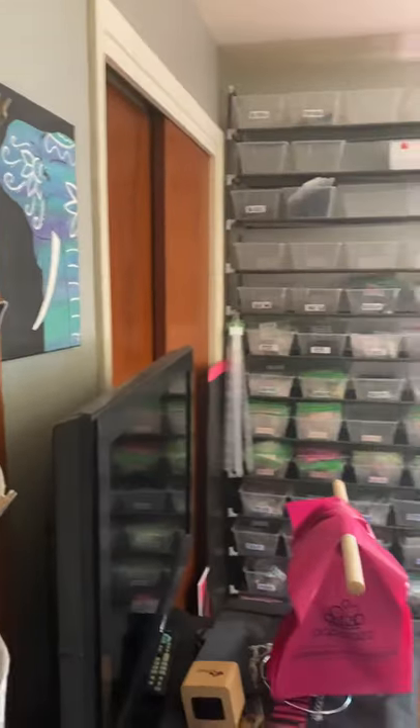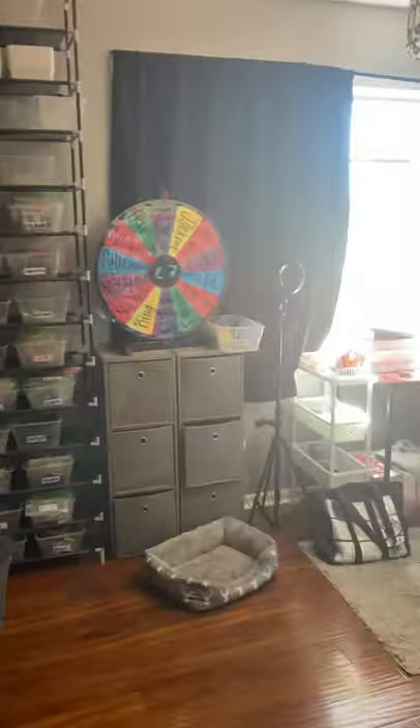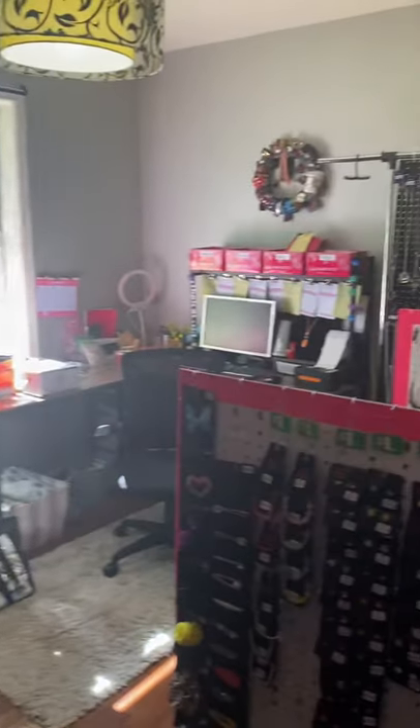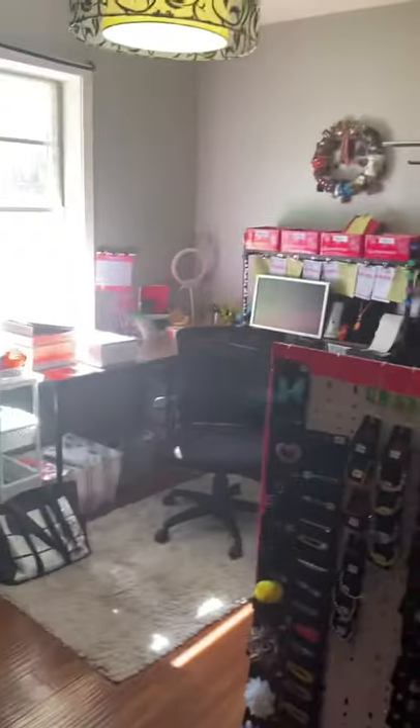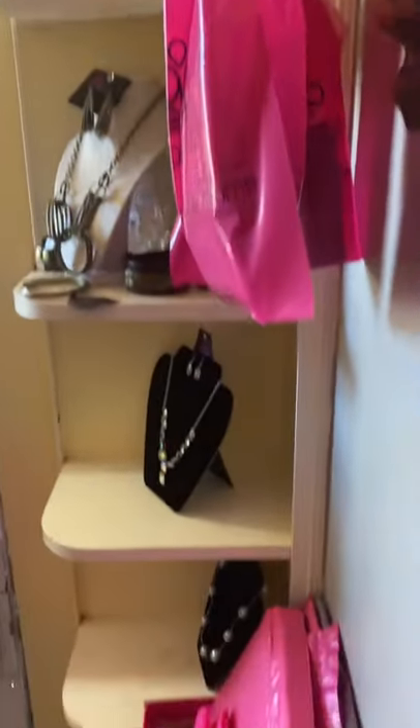I'm going to show you just kind of an overview of the room that I use right now. Hopefully this will be changing soon, but I'm just here to show you — you don't have to have a big space. Everybody wants a big space, I get that, but you don't have to have one, at first.